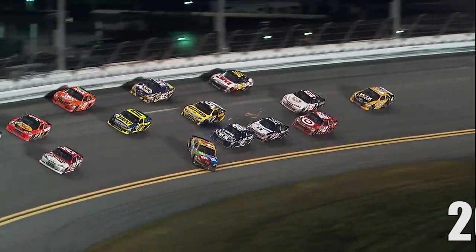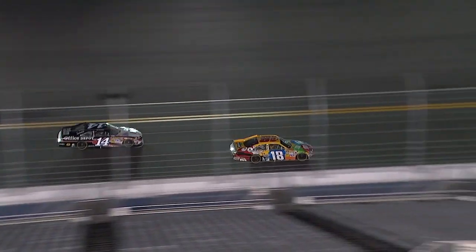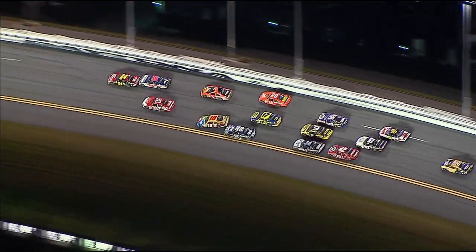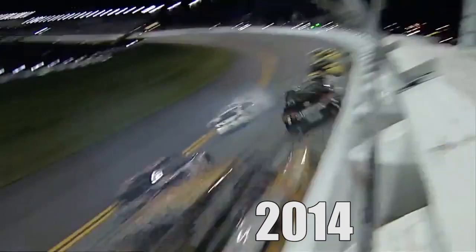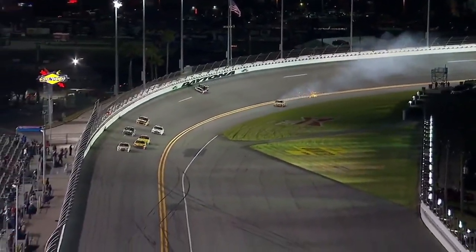There goes Kyle Busch in the 18. Oh, and he almost saved it, and he did. Oh, my goodness. Watch the 18 of Kyle Busch here, just in front of Matt Kenseth. Ooh, I think he gets a nudge right there by the 48 car, Jimmie Johnson. Oh, Kyle Busch around — and he saves it, as he did in 2012 when he went on to win. He spins it and saves it.